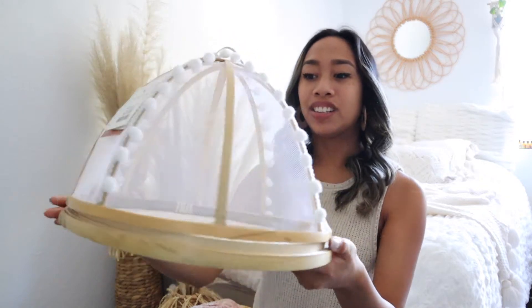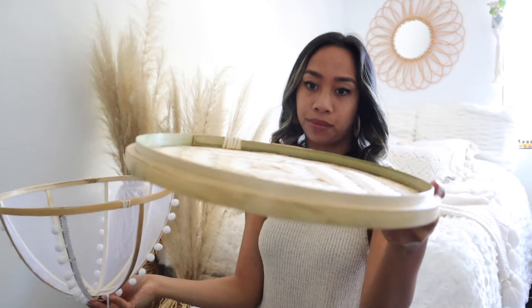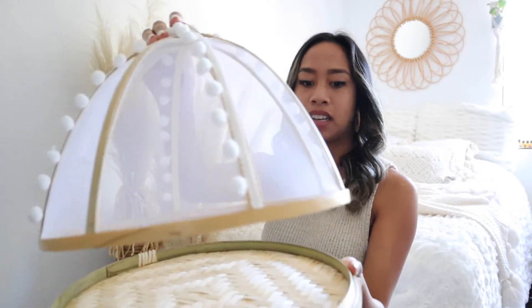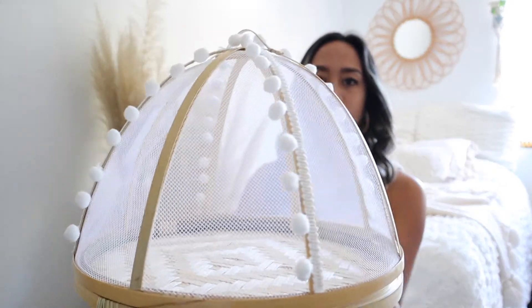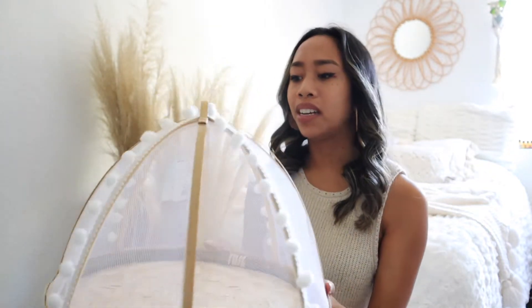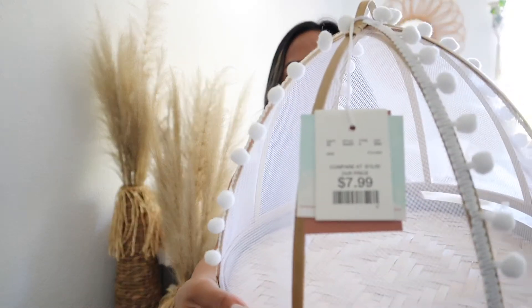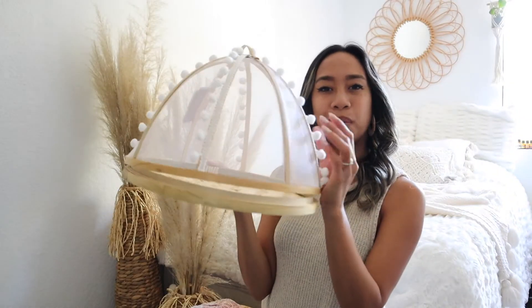Next is HomeGoods. The first thing I saw when we walked into the store was this little guy — it's meant for outside when you serve food to your guests, and you stick it on so flies and bugs won't get in the food. I think this would be so cute for the charcuterie. It was only $19.99 — super cheap and it's so cute with the little pom-poms.